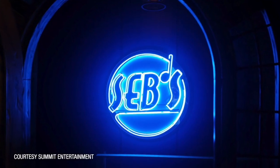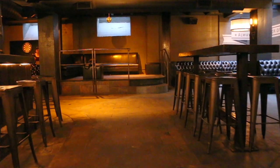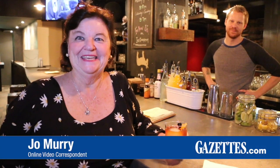Behind me is where Mia first saw the sign of the logo she designed for Seb's. Ryan Gosling actually learned how to play piano for this role, and this was the stage he played on — it was right about here that Mia's eyes met Sebastian's. Thanks to Kyle and everybody at the Blind Donkey. I'm Jo Murray, and until our next JoVenture, we'll see you again.